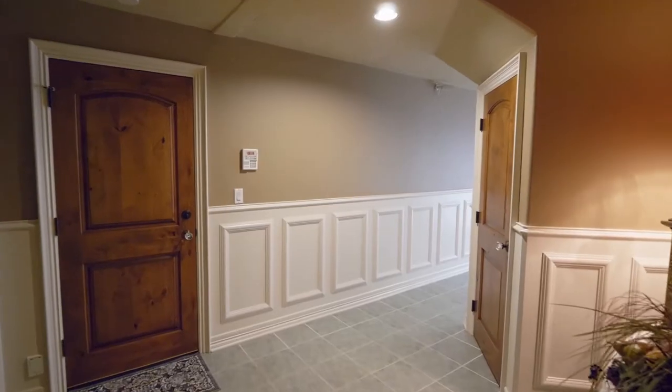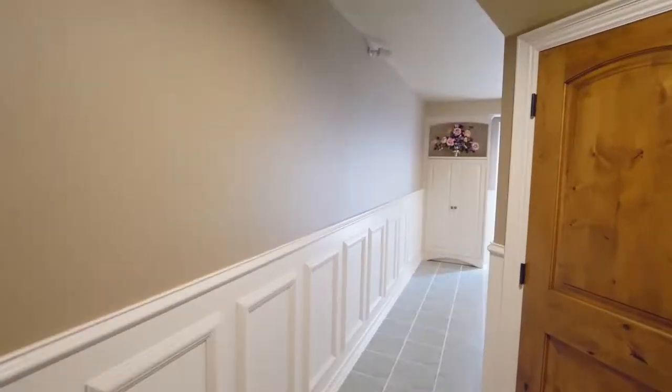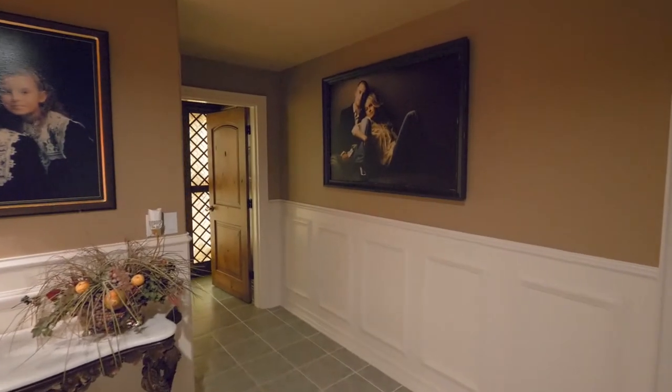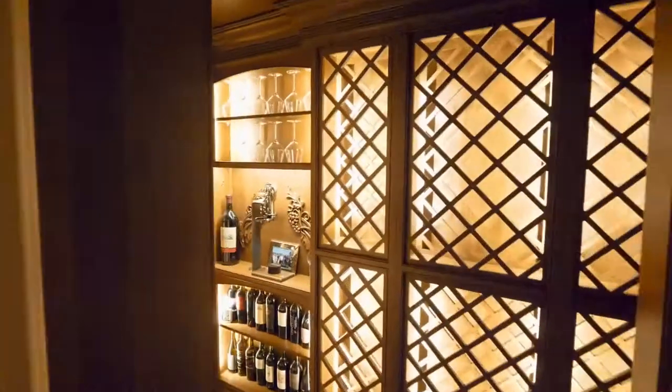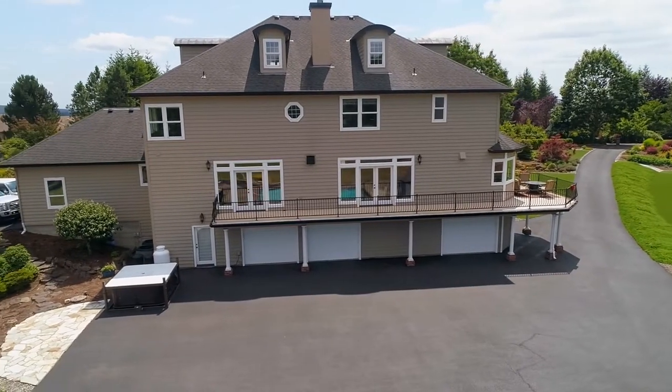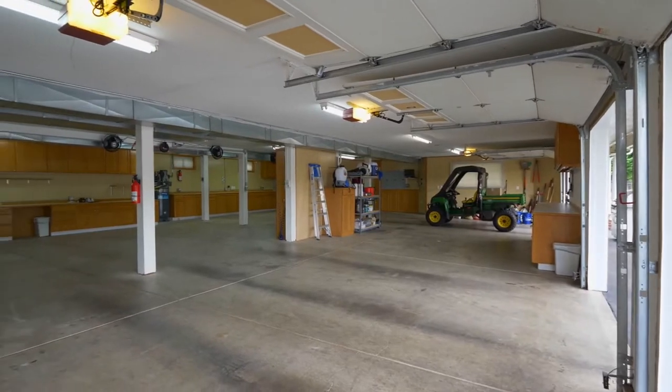The lower level includes elegant wainscoting, access to the pool, and a climate-controlled wine cellar. Triple garage doors lead to the 2,000 square foot garage and shop area.